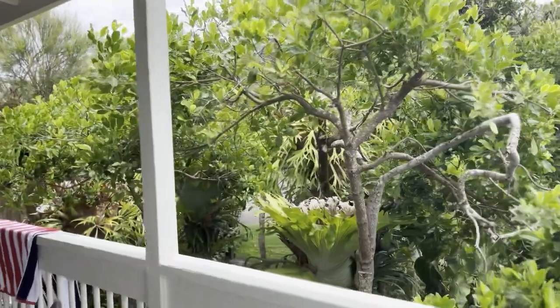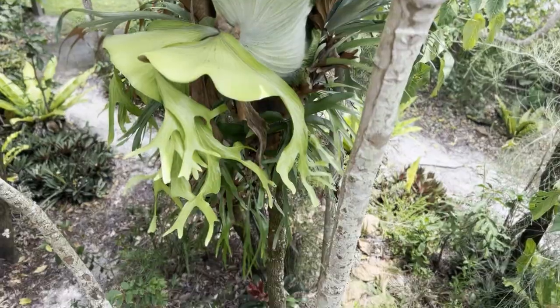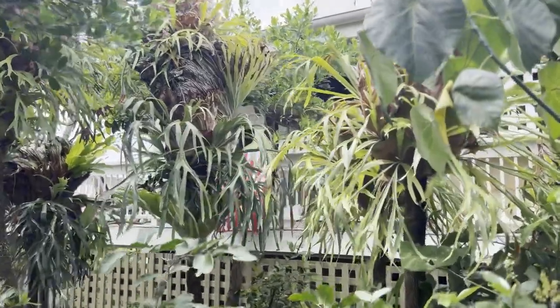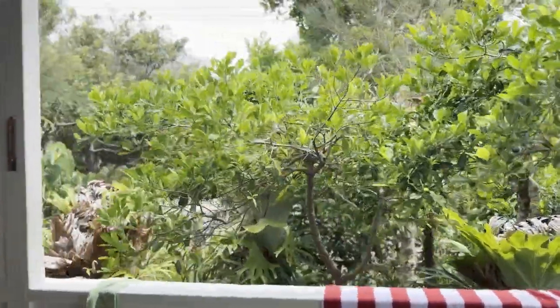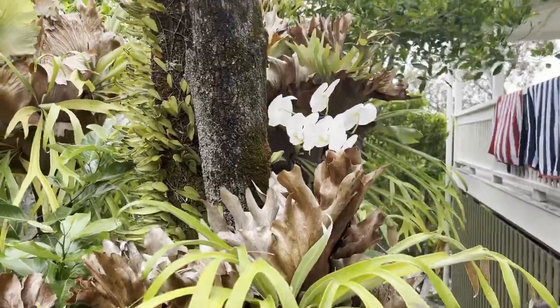What's really nice about this space is that it overlooks the staghorns in the trees and is at the same height as them, giving a lovely view of these beautiful ferns living in the trees. Mum has started tossing orchids that have finished flowering into the tops of the staghorns, and they survive and re-flower — so from time to time a beautiful orchid will surprise you and appear from the staghorns, which is really incredible.